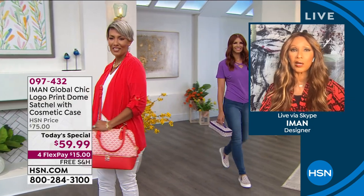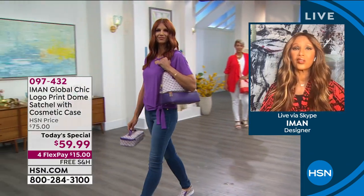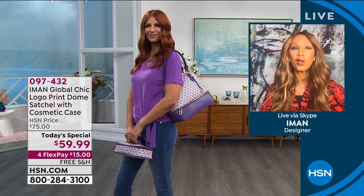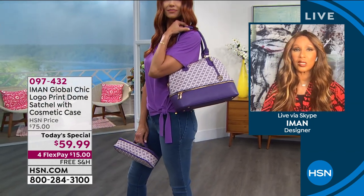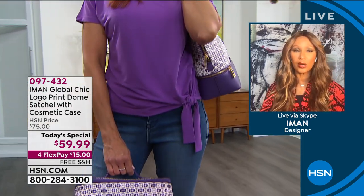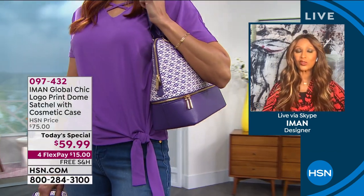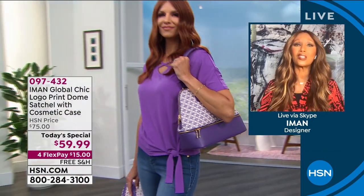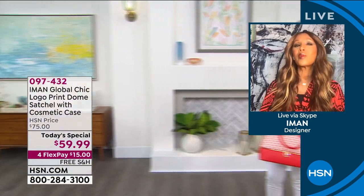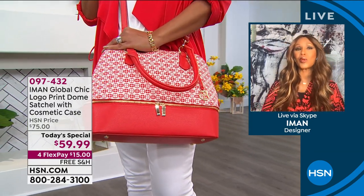I can wear the same denim day in, day out, but if I change my bag and shoes, it completely changes the look for me. I wanted to bring to the customer affordable luxury that every woman can afford — well-designed, well-sourced, whether full leather or real leather. I started with bags because that's what I really know: the power of a great accessory. In New York, the bag and shoes are the first thing people see, especially when you go for a job interview.